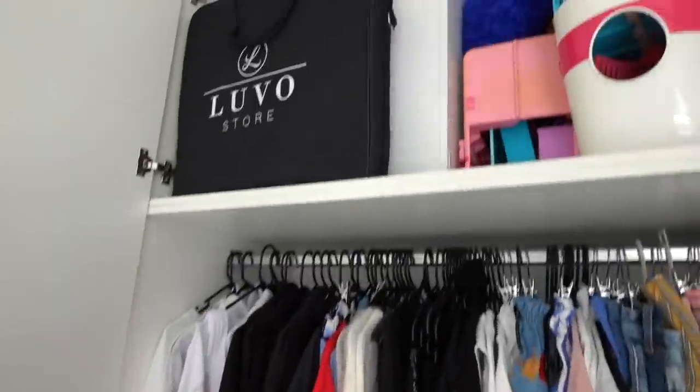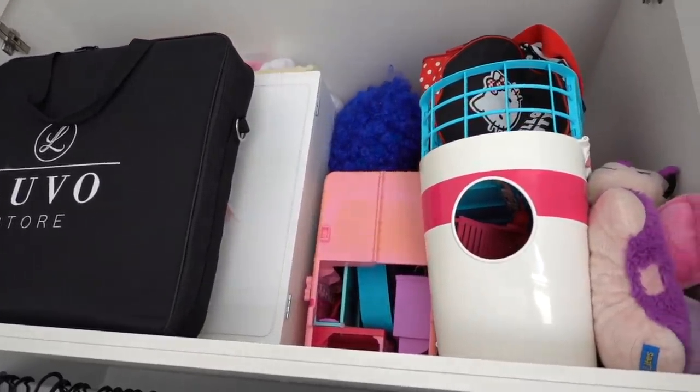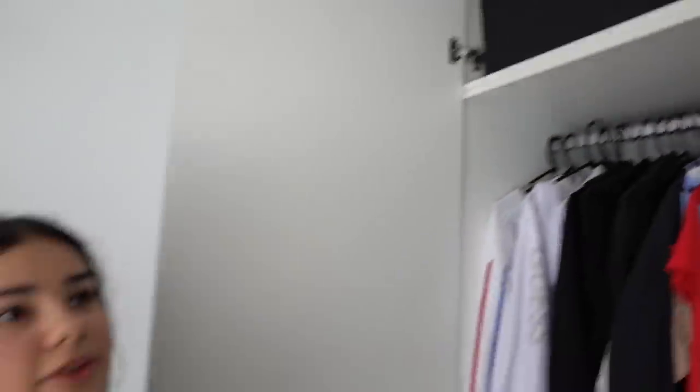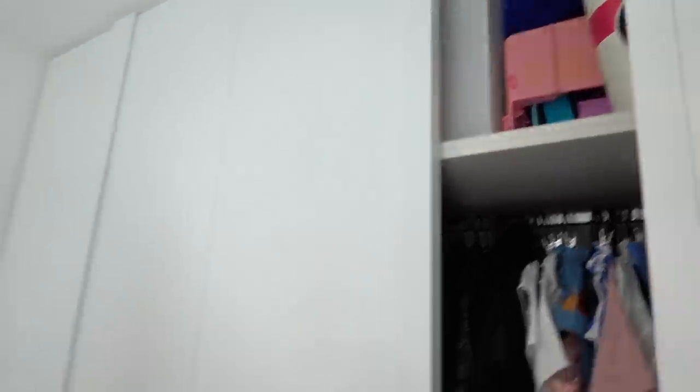Up here I've just got my ring light and some American Girl doll closets — all my American Girl doll clothes are in there. And some Barbie items like the cruise ship and a camper van that you might remember from my very first videos — the Barbie cruise ship adventure. That was the cruise ship I used. So that's all for this cupboard.